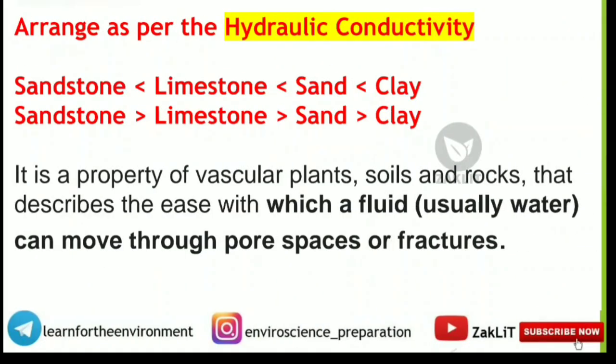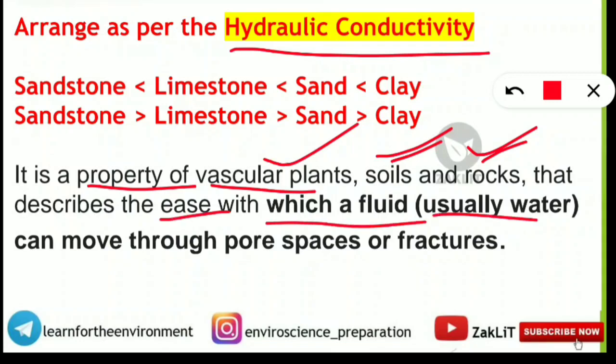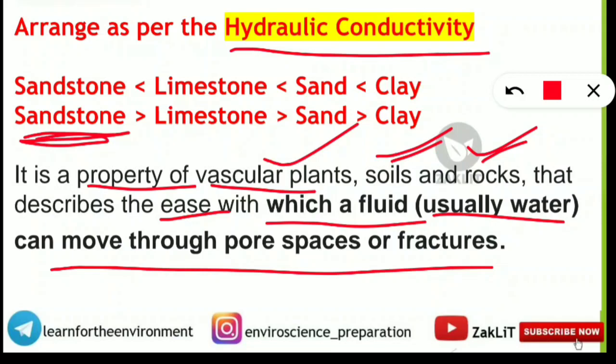Another arrangement question asked to arrange soils by hydraulic conductivity — the ease with which a fluid (usually water) can move through pore spaces. Sandstone has the highest hydraulic conductivity, followed by limestone, then sand, and clay has the least because of its small pore size. So clay is at the last end with the least hydraulic conductivity among these four options.